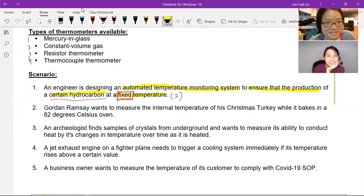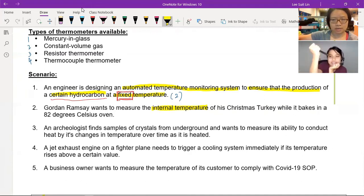Scenario two: Gordon Ramsay wants to measure the internal temperature of his Christmas turkey while it bakes in an 82 degree Celsius oven. If you want to measure the internal temperature, you need to have the thermometer inside the turkey — you need to stab it. We need those probe-type thermometers. Mercury glass maybe not so good — after you stab, the glass could break and mercury goes into your turkey.